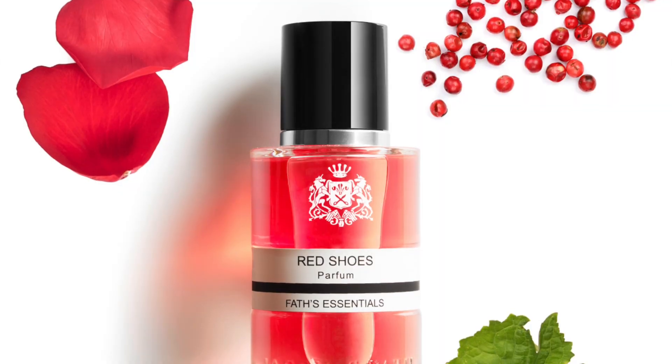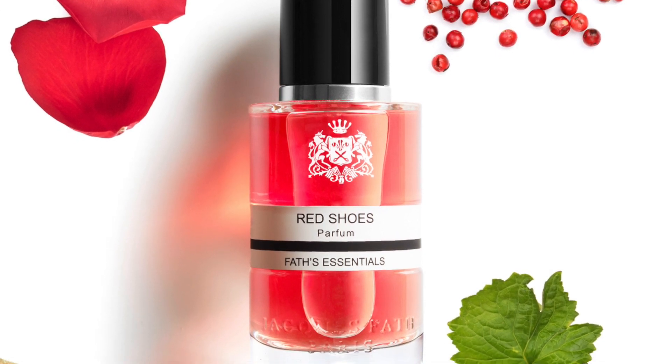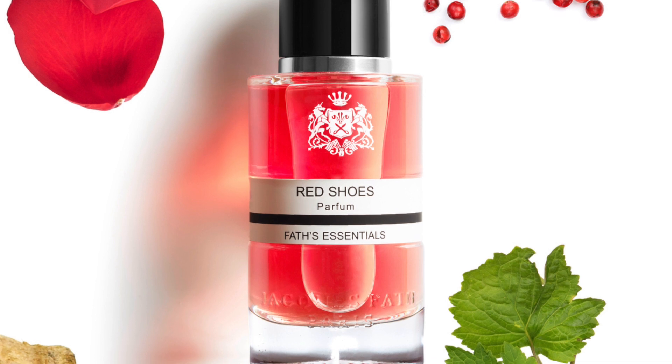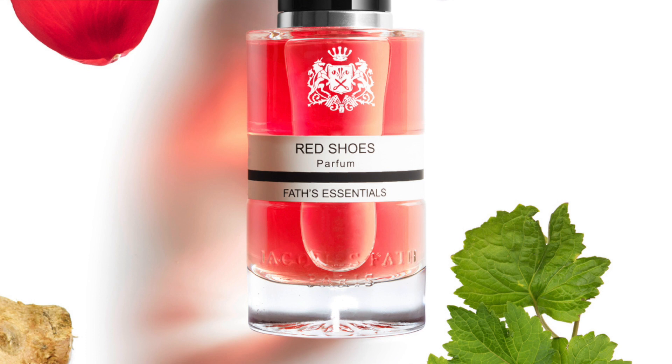Last but not least, I'm throwing in one more Jacques Fat fragrance as a bonus — this is Red Shoes. This fragrance kind of reminds me of Rouge Trafalgar from Dior — quite different but similar. It's very fruity and very fresh, featuring red berries, blackcurrant, grapefruit, rose, ginger, patchouli, aldehydes, and musk. It's airy, clean, fruity, fresh, playful, young, energetic, and vibrant. Perfect in the summer heat, and you can totally smell the aldehydes. Red Shoes is the bonus fragrance from the House of Jacques Fat.